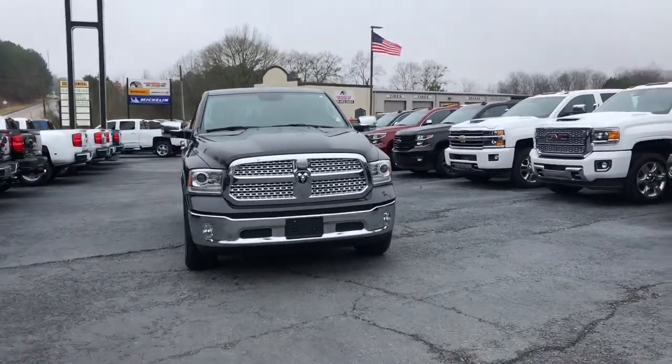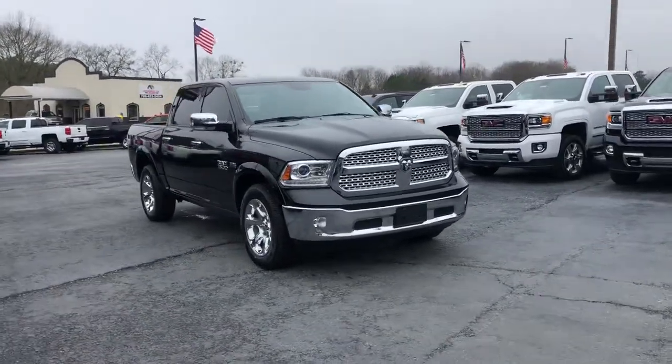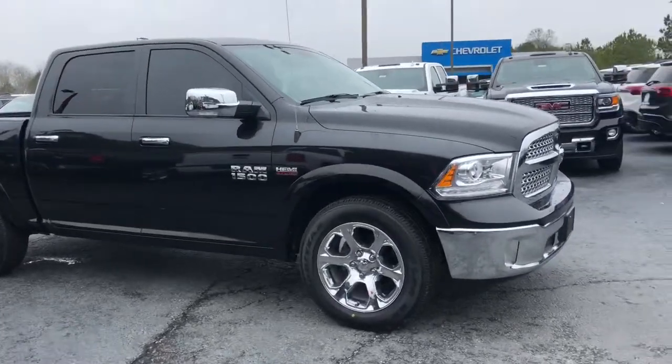Hey Bob, it's Jonathan Pruitt with Jimmy Britt Chevrolet. I just want to take a quick minute to introduce myself and introduce you to this beautiful 2017 Dodge Ram that you inquired about.